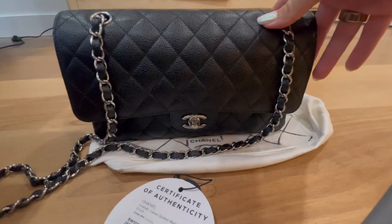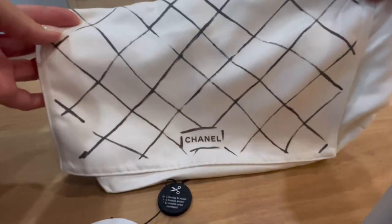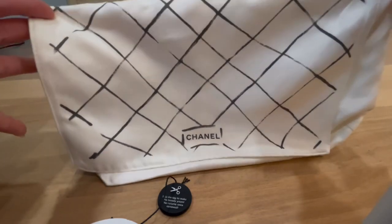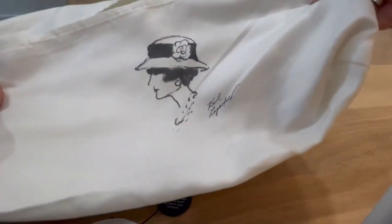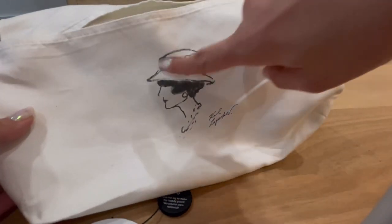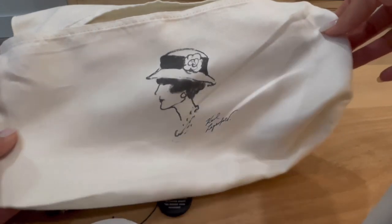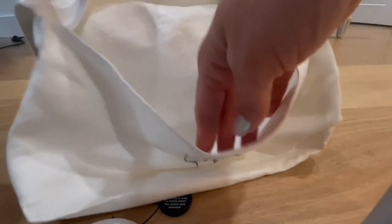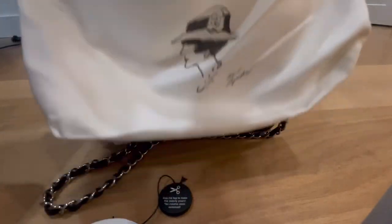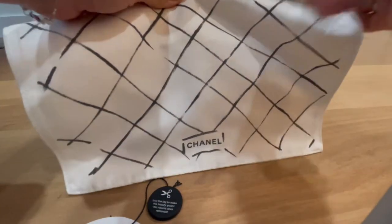The best part about this bag to me is that it comes with the original dust bag. For those who have purchased Chanel in more recent years, you'll know they changed the Chanel dust bag — they no longer use this original classic one with the Coco Chanel and Karl Lagerfeld signature and picture of Coco Chanel herself in the middle. It's now all black with just Chanel in white. I like the new one, but this classic one is just beautiful. I always store it with the bag — open the flap and tuck the chain strap in.